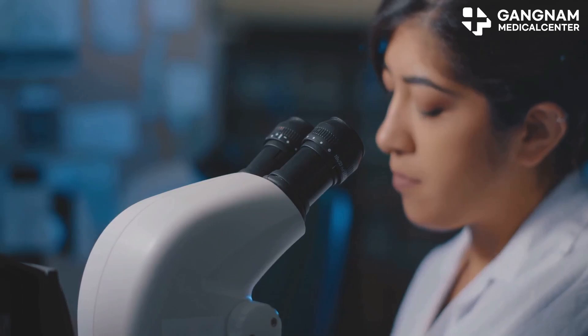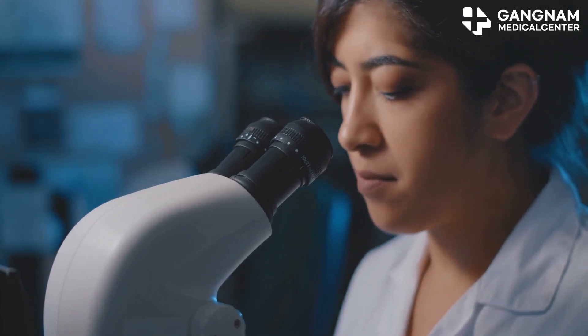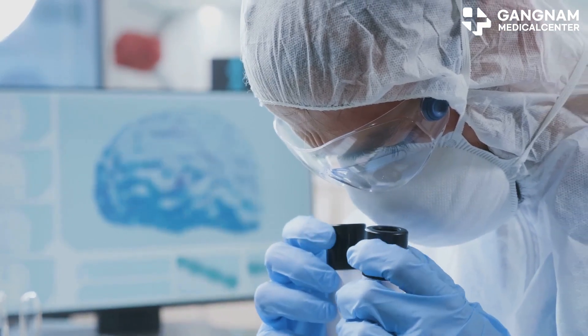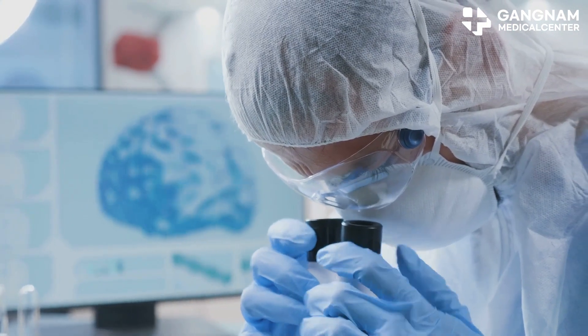First up, stem cell therapy. Stem cells have this incredible ability to transform into different types of cells. Two types stand out here: induced pluripotent stem cells, or iPSCs, and neural stem cells, or NSCs.